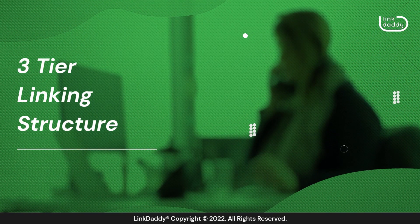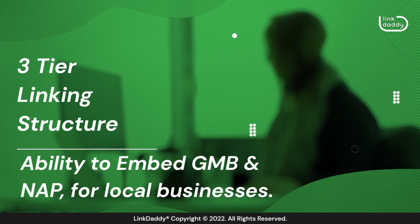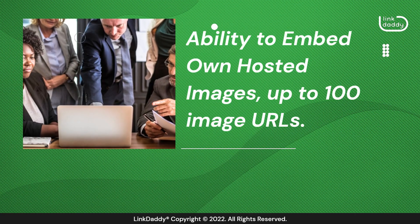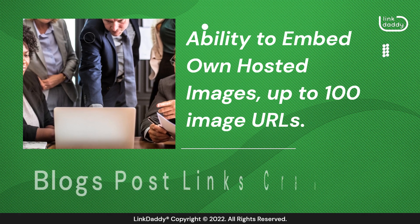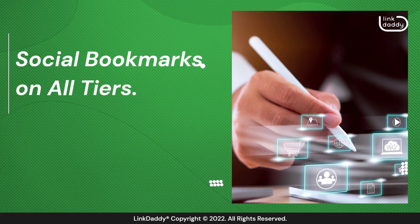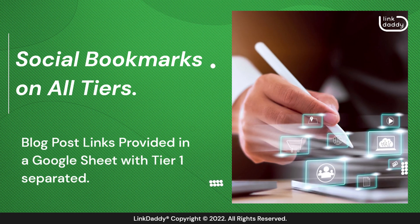Three-tier linking structure. Ability to embed GMB and NAP for local businesses. Ability to embed own hosted images, up to 100 image URLs. Blog post links crawled. Social bookmarks on all tiers. Blog post links provided in a Google Sheet with tier 1 separated.